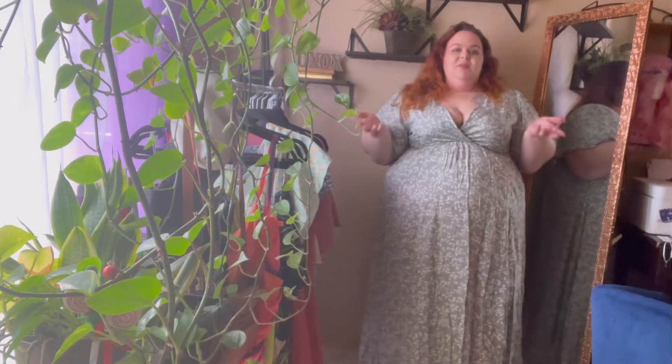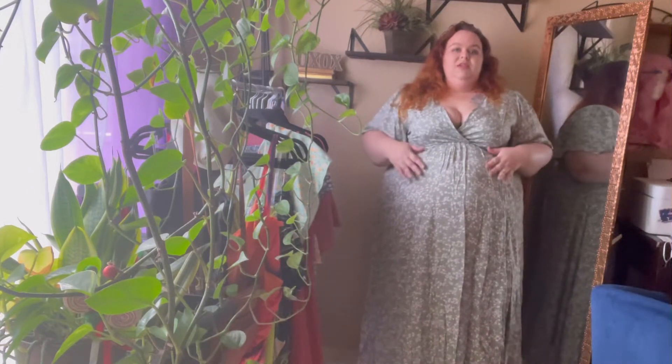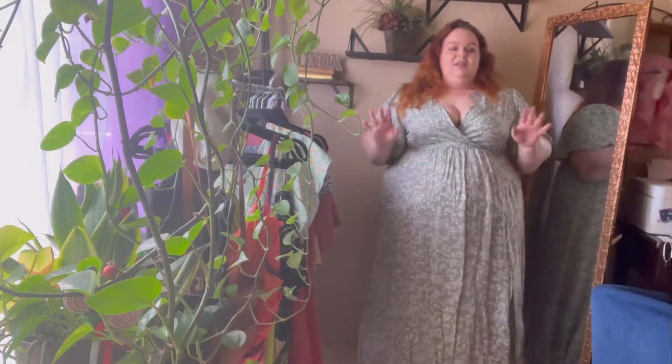Now for sizing reference, I'm 5'1 and I usually wear a size 22 to 24. Each of these dresses that I'm wearing today are a size 22.